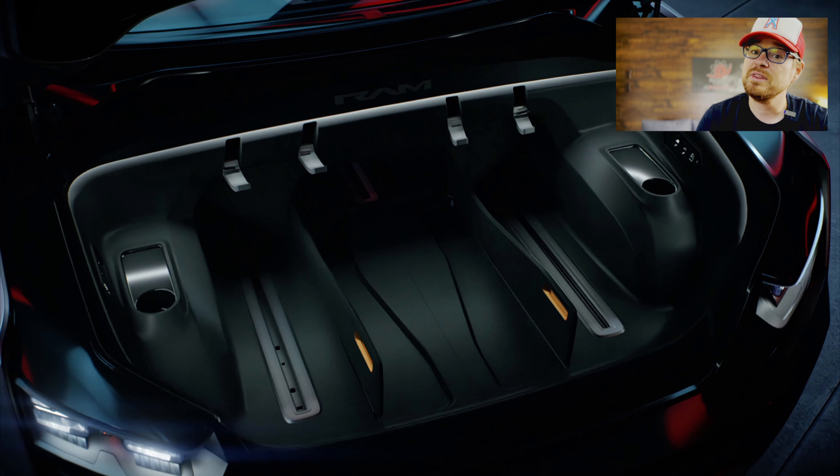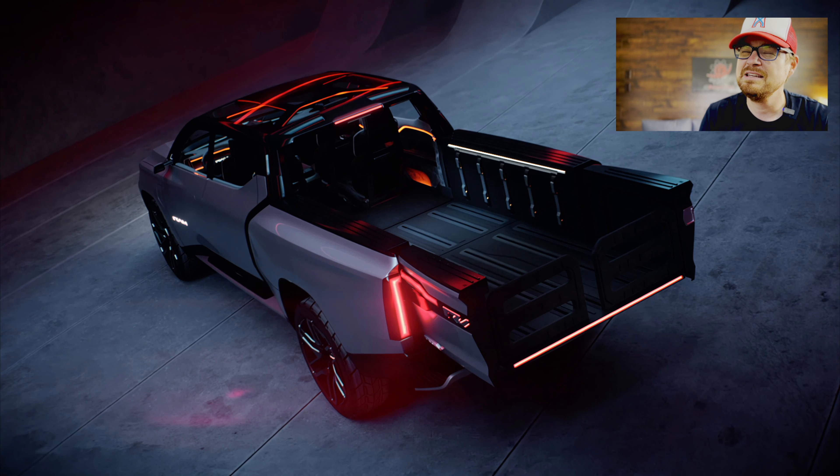Starting under the hood: it is an electric vehicle, so yes, it has a front trunk — a frunk. Ram has taken a play out of Bollinger's playbook and made a pass-through that goes all the way from nose to tail. There is a pass-through into the cab and then a Chevy Silverado EV-style mid-gate in the middle that can fold down, so you can have an 18-foot length run from nose to tail. That's a big win — very useful for hauling large lumber without it hanging out the back.